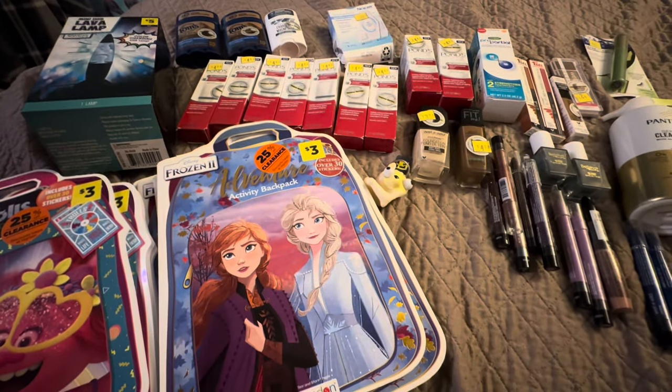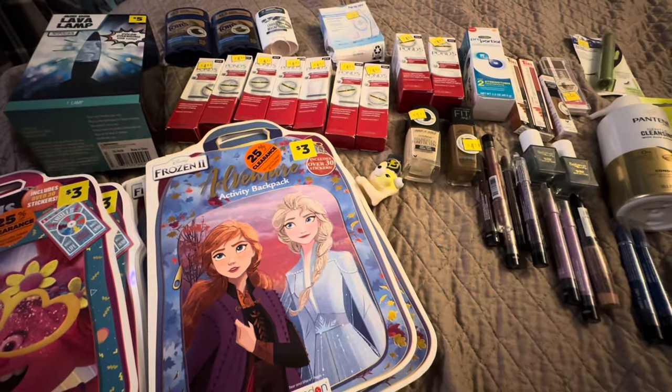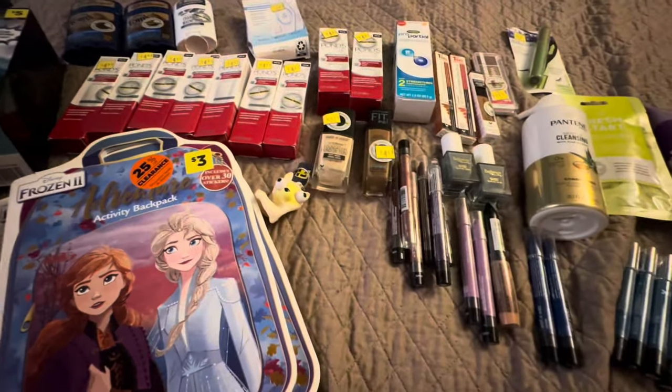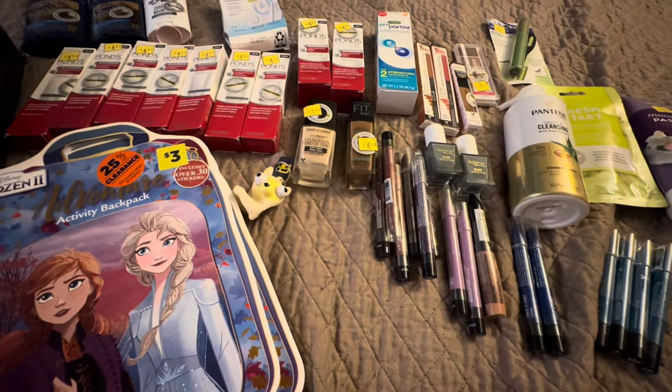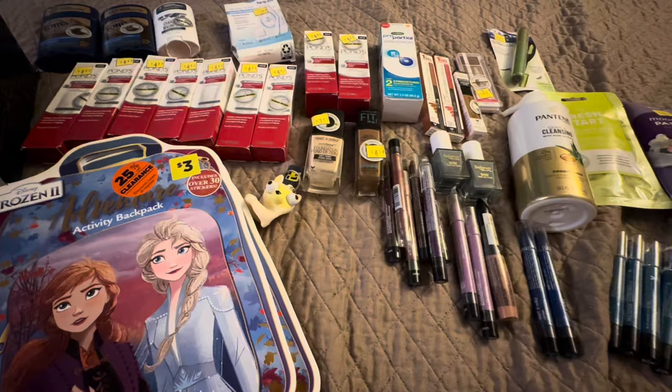Hey everyone, I have a little bitty penny haul from the last day of the clearance event. So if you are interested in seeing maybe some old pennies or items that have been pennied for a while, then this is a video for you. Let's jump right into it.